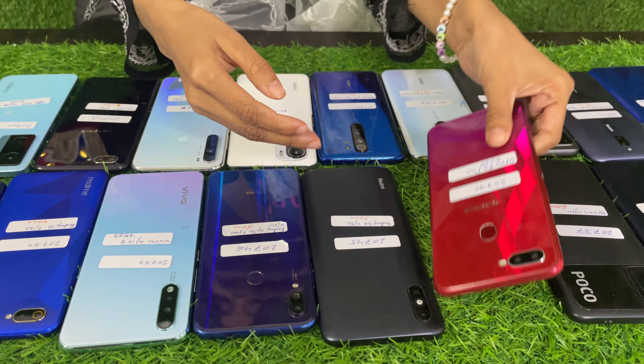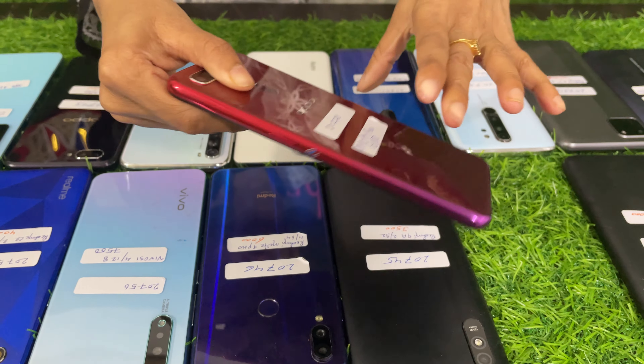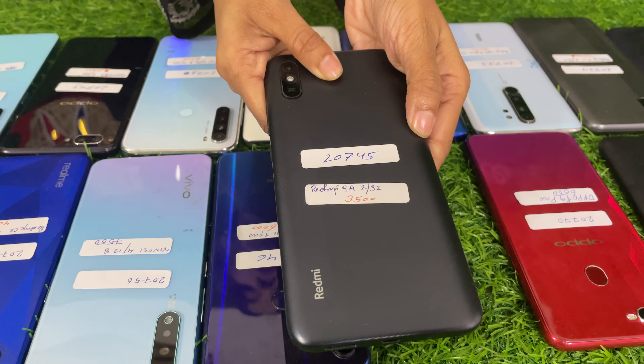Next, Oppo S9 Pro is $6,000. Next, Redmi 9A 2/32 is $3,500.